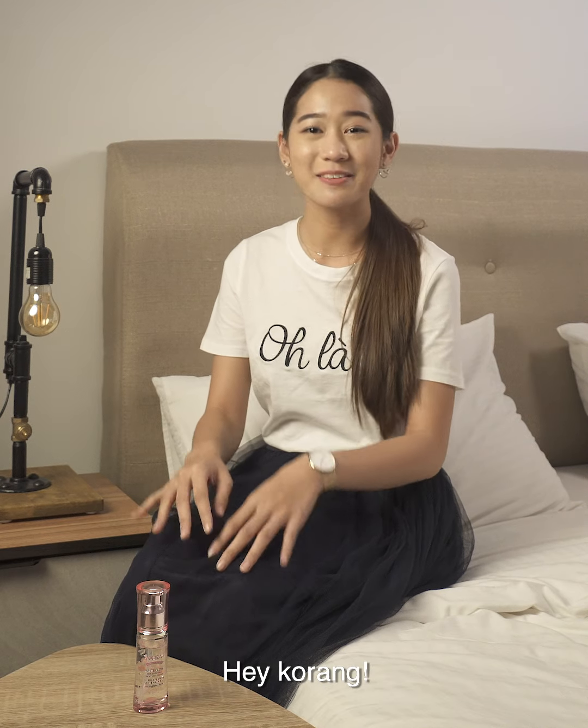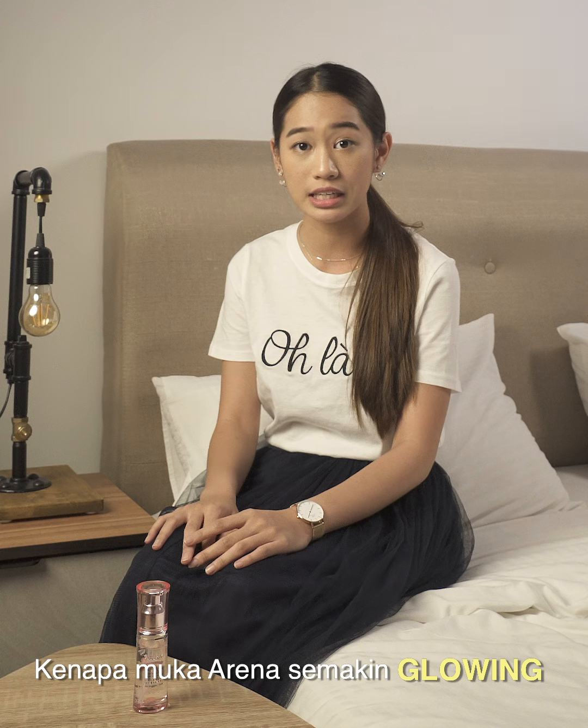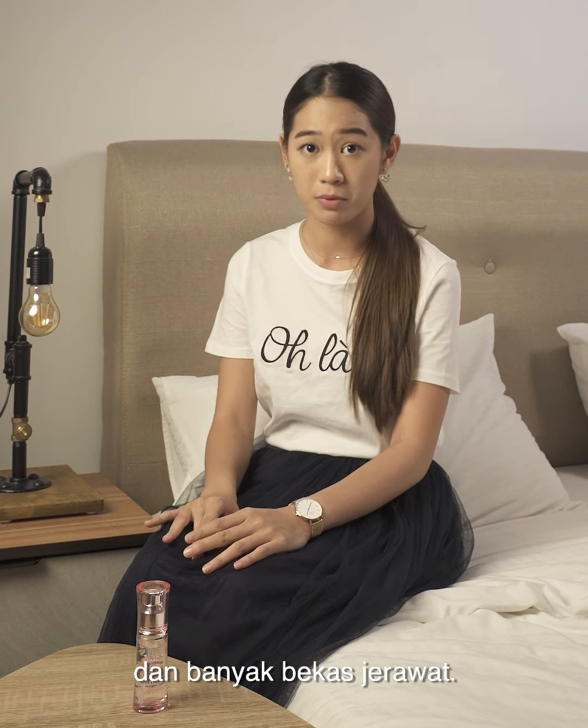Hello! Hey guys! Just now, many people ask Arina why the face of Arina is so glowing. Because before, the face of Arina is dry and has a lot of pimples.